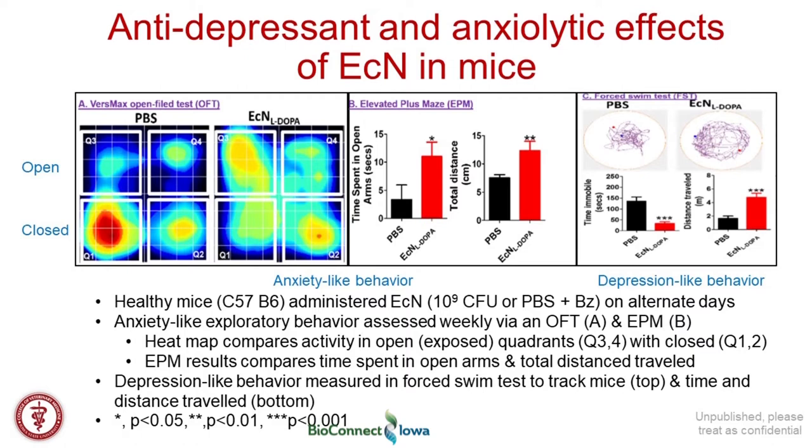We've also expanded these studies into mice that are non-Parkinson's disease models — conventional wild-type mice — treated under environmental conditions that increase their overall anxiety. A couple of assays measure anxiety-like behavior, and another assay shown on the far right measures depression-like behavior. In both cases, using three different assays, colonization with the L-DOPA-producing bacteria statistically improved the overall behavior and mood of these mice. We think there is potential for application to mood disorders as well as neurological disease.